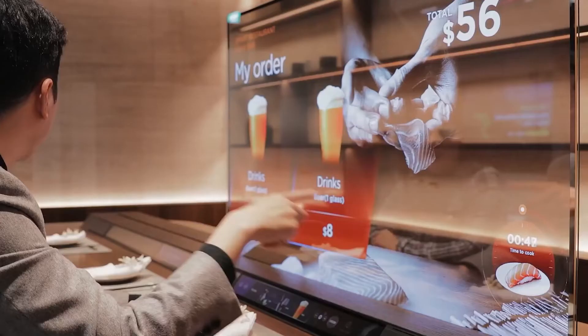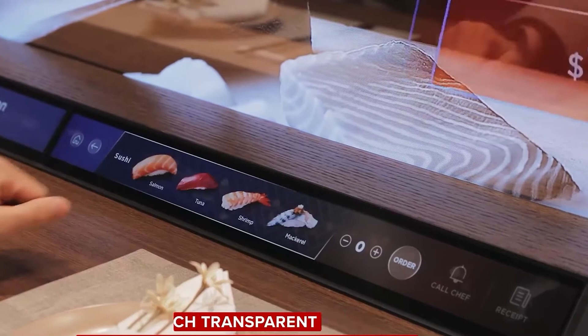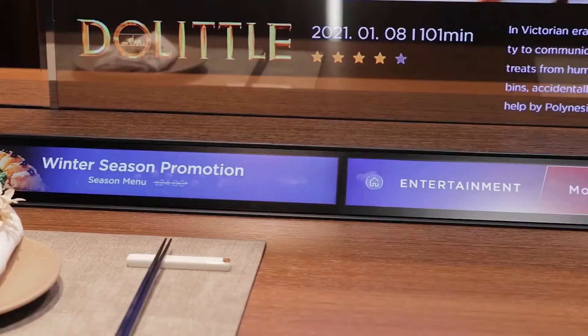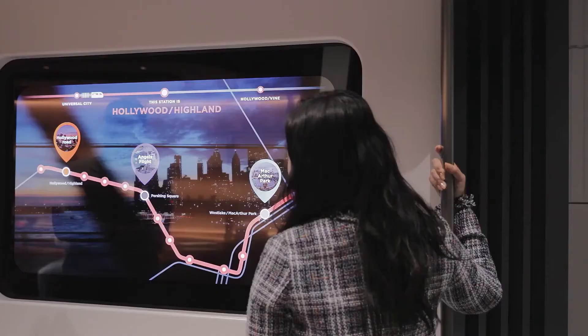Next is the restaurant partition: the screen will be placed between customers and the chef, with a displayed menu and video while people wait for their food. Customers will also have the option to watch the chef cook their meals. And last, the subway train window — an OLED screen placed on a train window displaying route information such as weather, news, and maps that riders can navigate while enjoying a grand view.